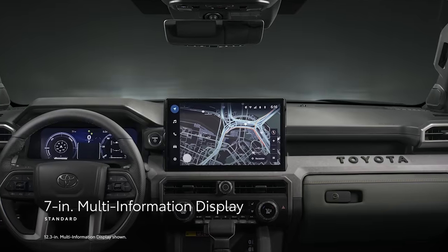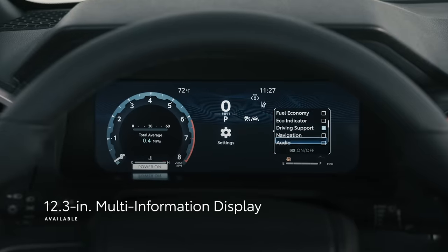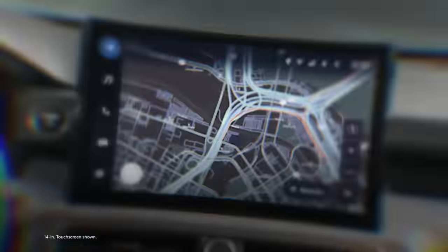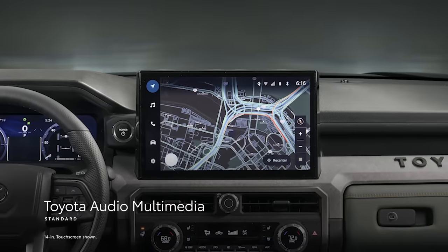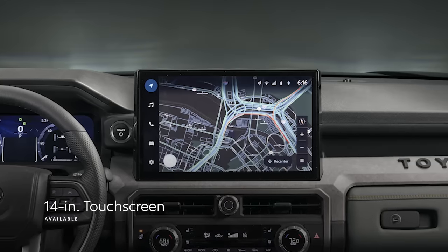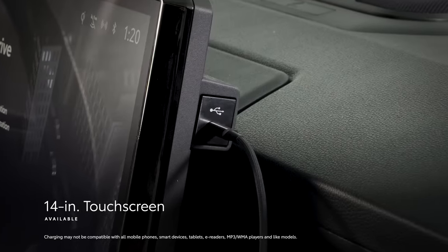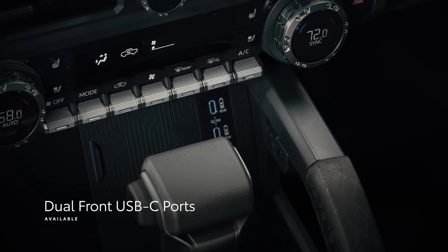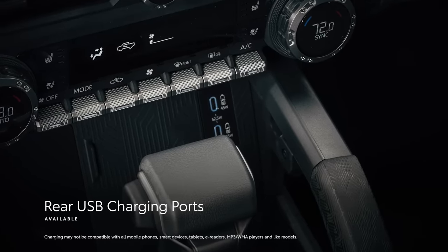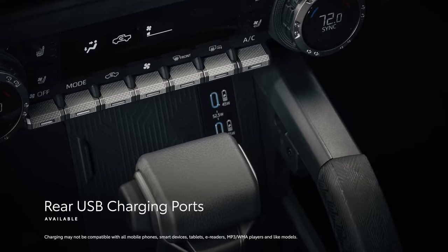Tacoma's interior story continues with tech features like the standard 7-inch Multi-Information Display or the available 12.3-inch Multi-Information Display. Toyota's latest audio multimedia platform is served up through either an 8-inch or available 14-inch touchscreen, the latter of which also includes an integrated USB-C port. Dual USB-C ports for front passengers and rear USB charging points allow all occupants to keep their devices charged.